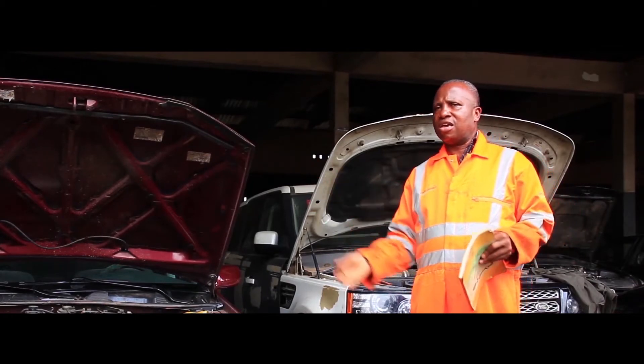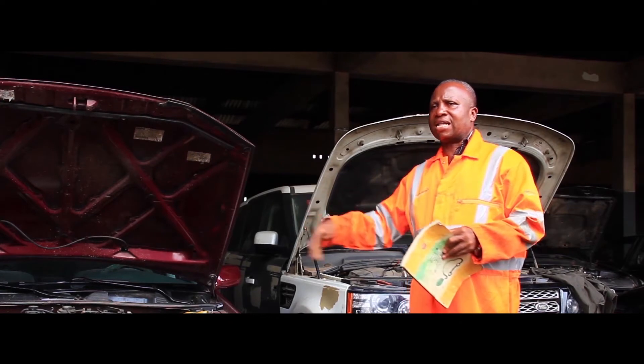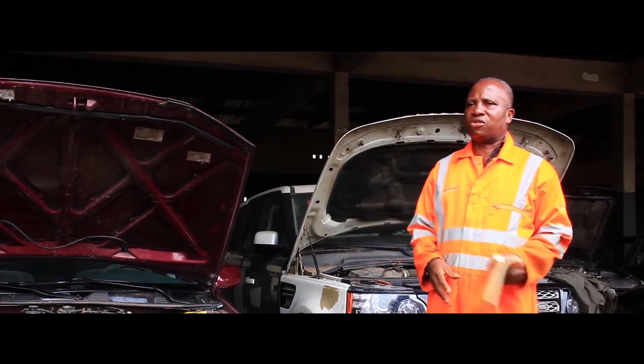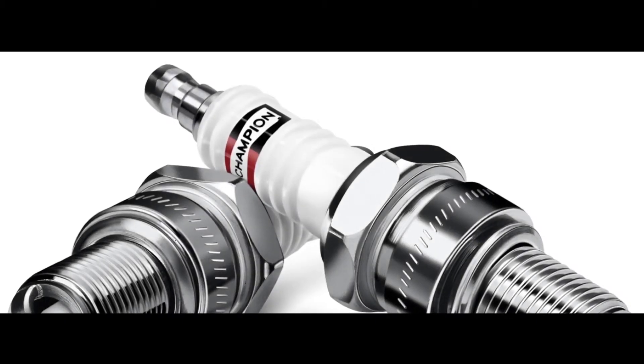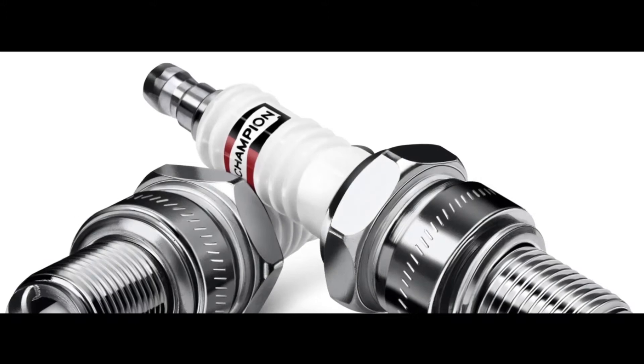If you go and buy a Tocumbo plug — a coil plug — for a car that needs a proper spark to stay afloat, then you are wasting your money and your time. That's how we end today's segment of AutoGuide. Join us next time.